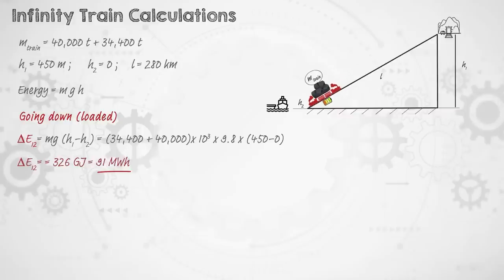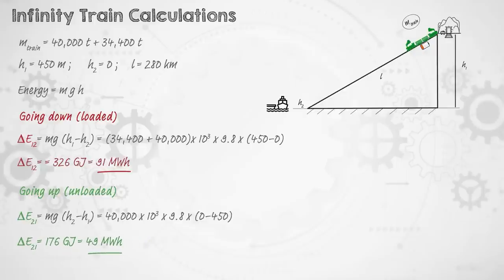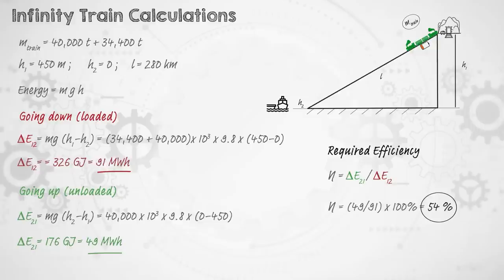At the port at sea level it has no gravitational potential energy. To get the empty train back up to the mine, it needs to regain 176 gigajoules — or 49 megawatt hours — of gravitational potential energy from the batteries. 176 divided by 326 equals 54%, so the regenerative braking system needs to convert at least 54% of the kinetic energy gained going downhill into usable energy. That seems plausible since regenerative braking systems on cars can achieve much more than that. However, this doesn't account for losses from rail friction, aerodynamic drag, and mechanical inefficiencies, which would raise energy requirements for the climb and reduce recovery going down.